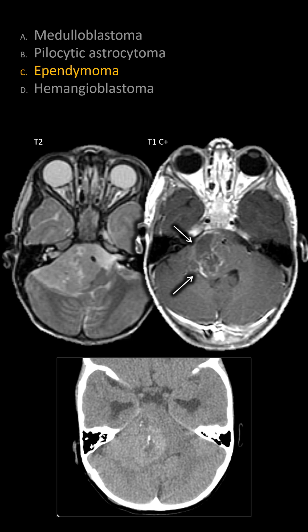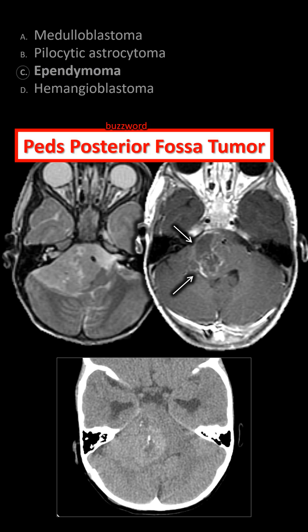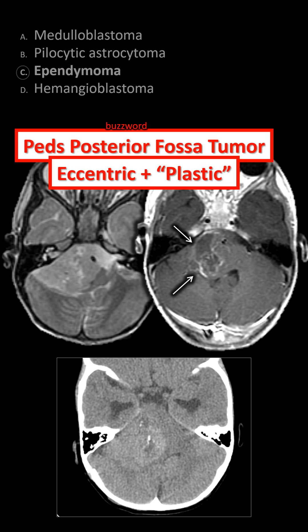This is an ependymoma. The buzzword finding is a pediatric posterior fossa tumor that's eccentric and plastic, with a toothpaste-like consistency that's soft and tries to squeeze through different foramina. In this case, you can see the right foramen of Luschka is markedly expanded.